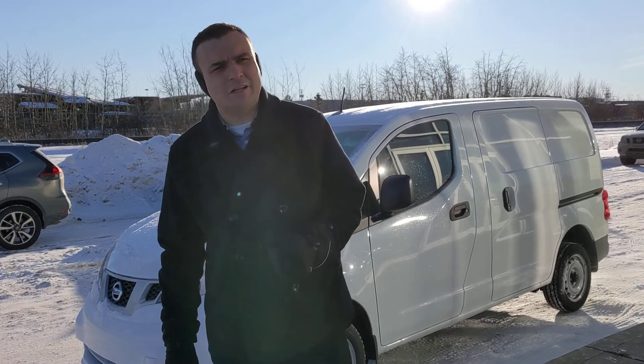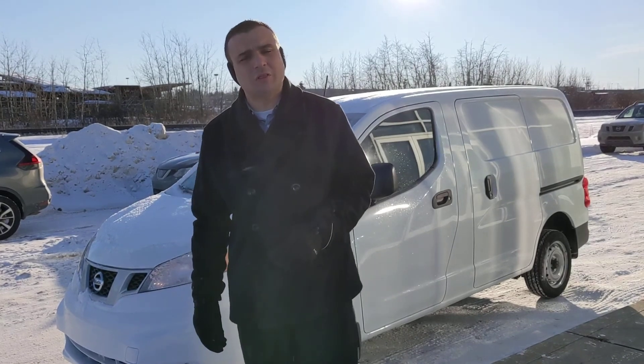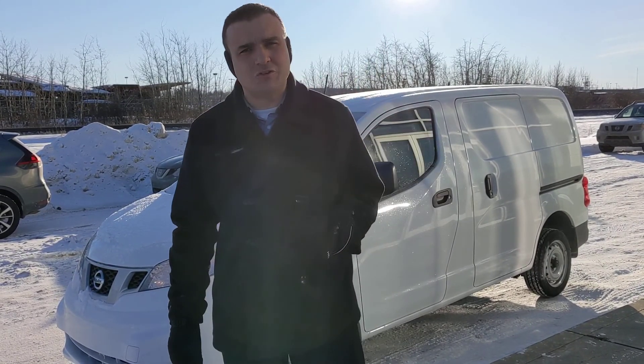Good morning Doug, Sal here from LA Nissan. Just wanted to run out here to introduce myself so you know exactly who you're dealing with, as well as to give you a little closer look at that 2020 Nissan NV200.